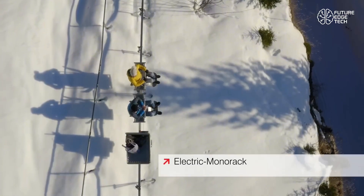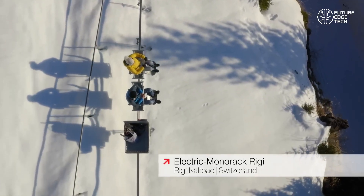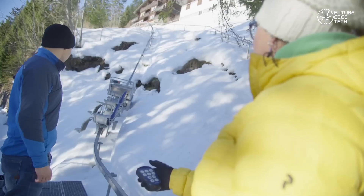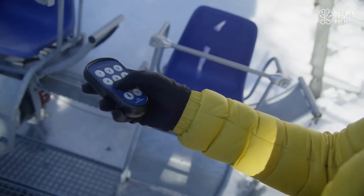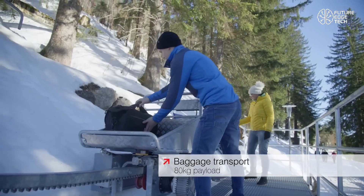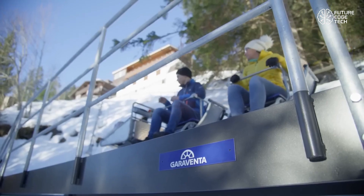It's built for steep slopes, rugged landscapes, and remote locations where traditional vehicles simply can't go. The Electric Monorack is modular, compact, and incredibly robust, capable of transporting people, tools, and materials up gradients of up to 100% incline, all while maintaining full control and stability.